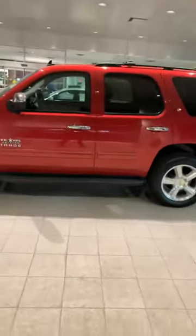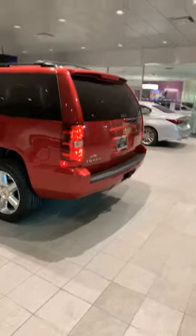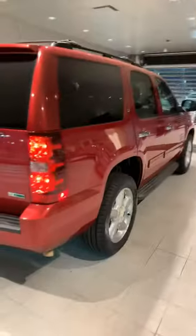This is the first time I've actually gotten a chance to look at it in person and kind of put my hands on it. I'm really impressed. Just like the Carfax says — no accidents, no damage. Super clean, super nice.